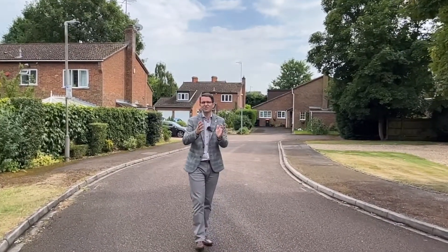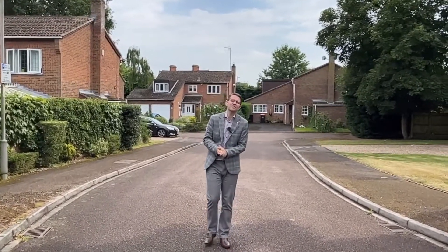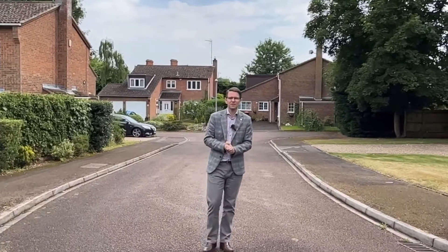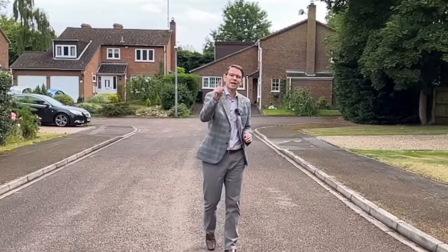Hi and welcome to Leighton Buzzard's Secret Streets. We're stood here in a secret street in Leighton Buzzard, which you'll find out later in the rundown. As a local estate agent, you get the chance to see some interesting streets that maybe lots of people don't know about. So just our opinion, but we're going to count down ten of them over the next ten weeks, and we really hope you enjoy this.